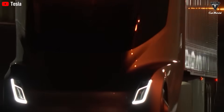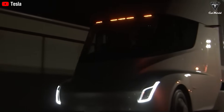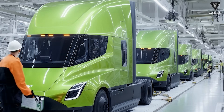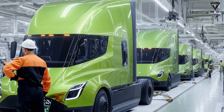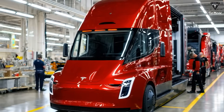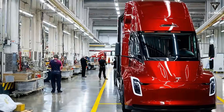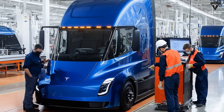When Tesla first announced the Semi's pricing back in 2017, the company set the base model at $150,000 for the 300-mile version and $180,000 for the 500-mile version. However, those figures quickly became outdated. Real-world data from PepsiCo's delivery in 2023 showed that the actual cost had risen to about $250,000 for the 500-mile configuration — a striking 38% increase over the original estimate.